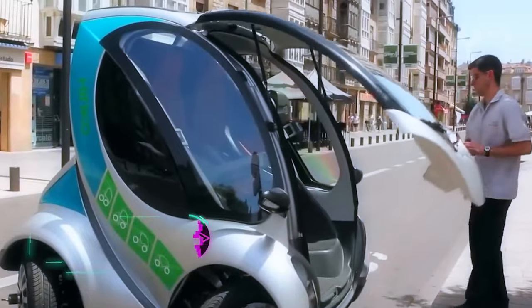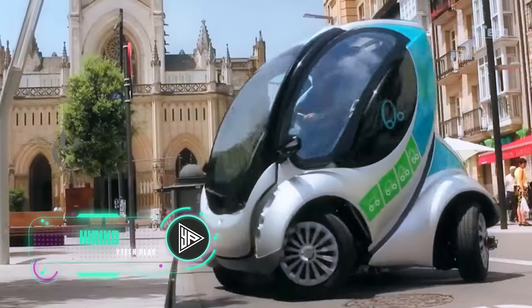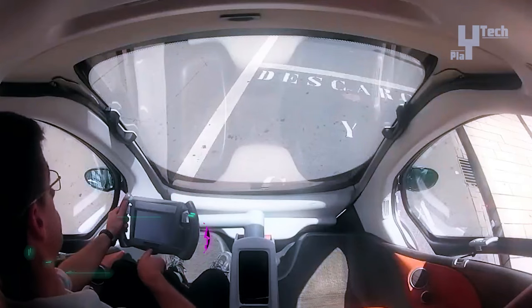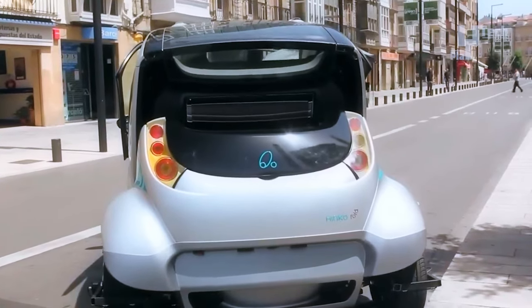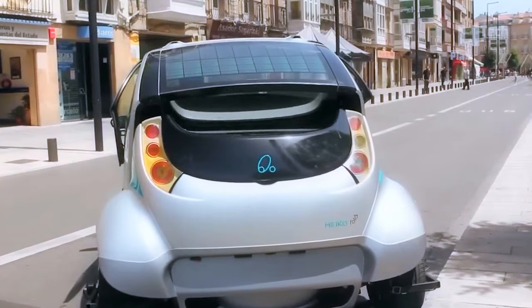The Heriko Folding electric car offers a range of innovative features, including a folding mechanism that reduces its length from 100 inches to 60 inches, allowing three cars to fit into a single parking bay. Controlled by a drive-by-wire system, each wheel integrates a motor, steering actuators, suspension, and braking.